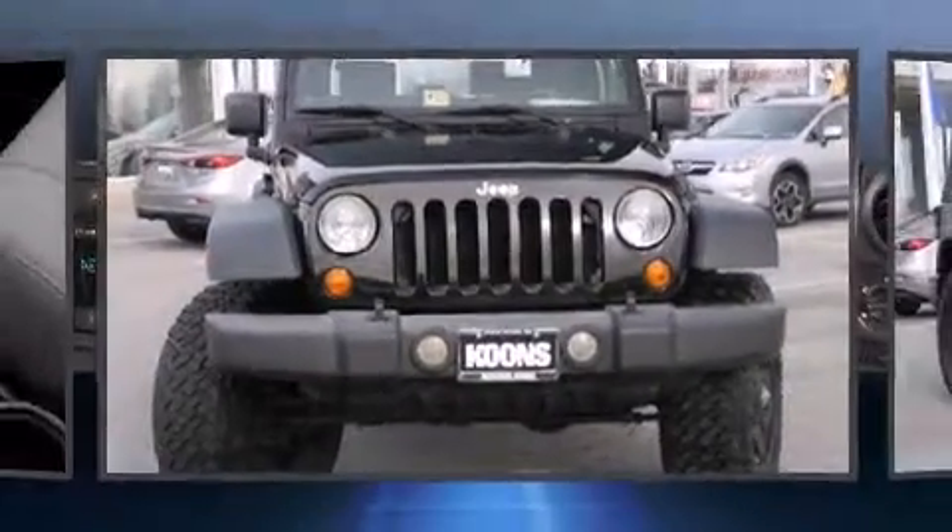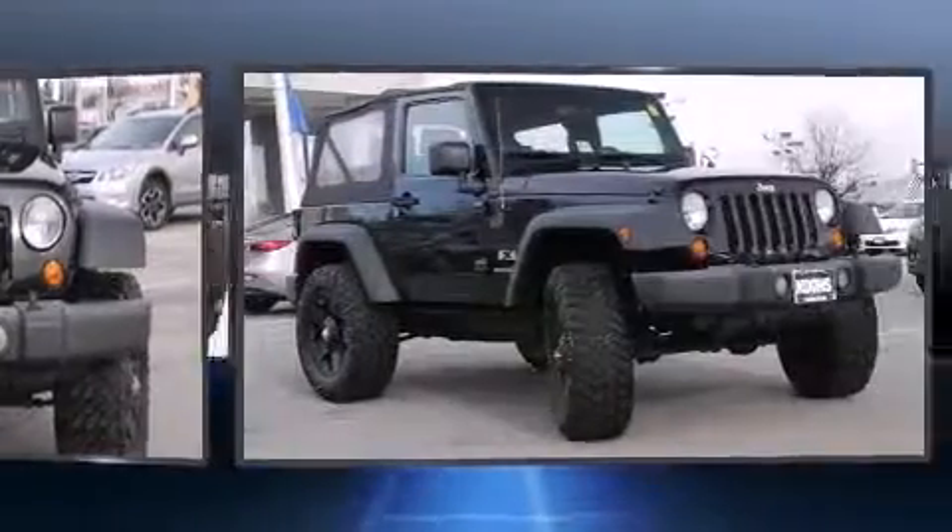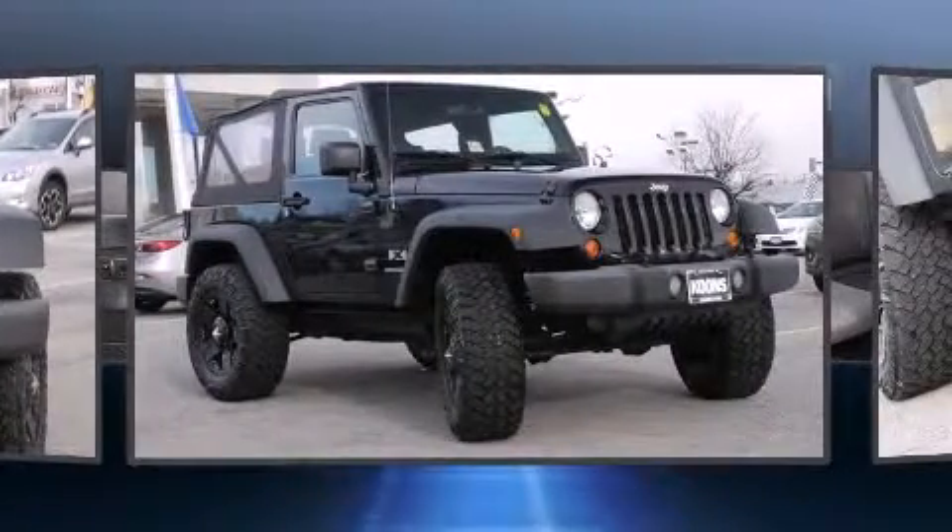Climb inside the 2008 Jeep Wrangler. It features an automatic transmission, four-wheel drive, and a refined six-cylinder engine.